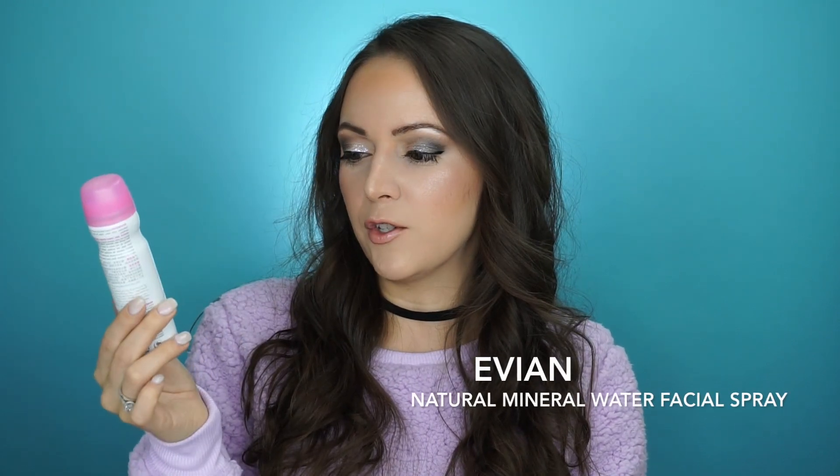Next I want to talk about the Evian Natural Mineral Water Facial Spray. It moisturizes, refreshes, and tones. I like to use this if I've gone to work out or don't have makeup on and just want a little refresher, especially in the summertime if you're somewhere really hot or at the beach or pool. It has ingredients that are really good for your skin — it hydrates, helps fix your makeup, freshens, and purifies. It's just so refreshing to spray on and keep you cool and hydrated.